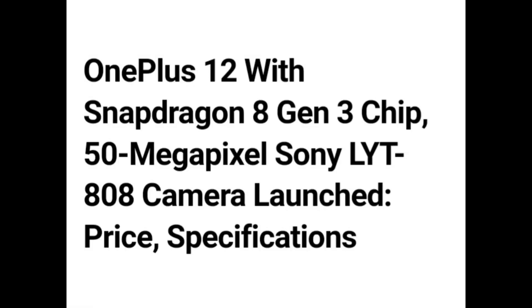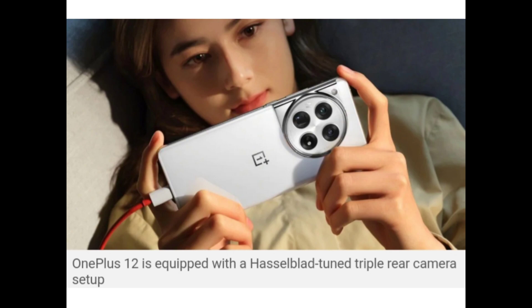Hello guys! OnePlus 12 with Snapdragon 8 Gen 3 chip, 50MP Hasselblad Sony LYT808 camera — launched price and specifications. OnePlus 12 is equipped with a Hasselblad-tuned triple rear camera setup.